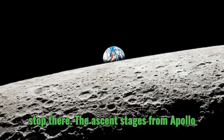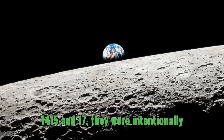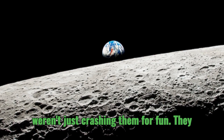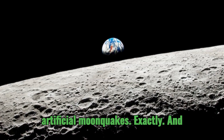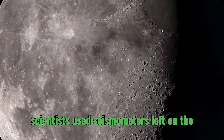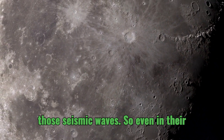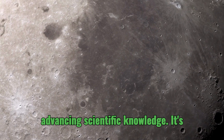And it doesn't stop there. The ascent stages from Apollo 14, 15, and 17 were intentionally crashed into the moon at very specific coordinates. They weren't just crashing them for fun — they were carefully orchestrated to create artificial moonquakes. Scientists used seismometers left on the moon from those earlier missions to study those seismic waves, so even in their destruction, these lunar modules were advancing scientific knowledge.